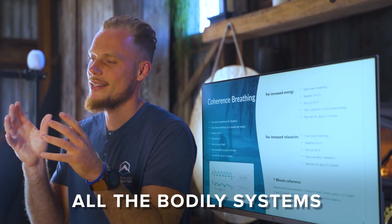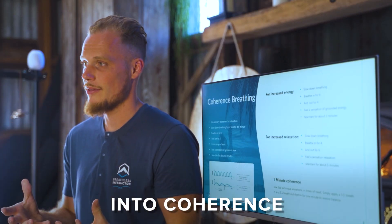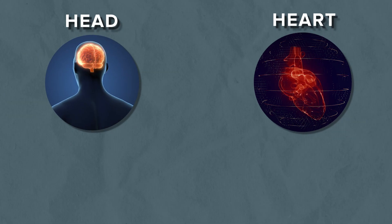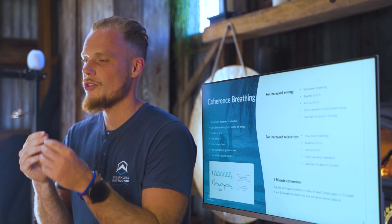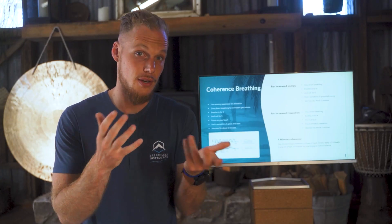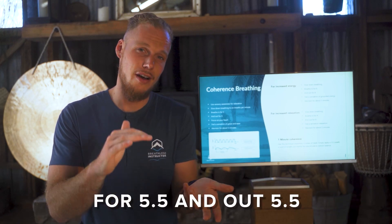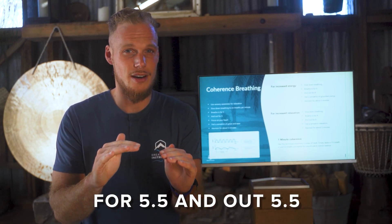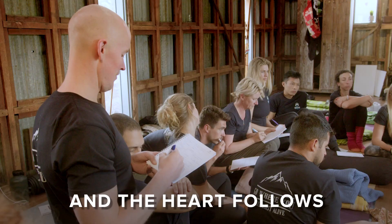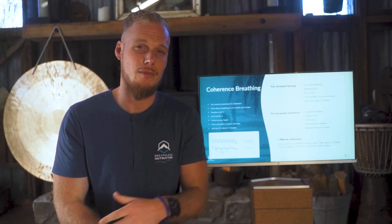Simply repeating that for up to five minutes will bring all the bodily systems into coherence. It's a level of communication between the head, the heart, and the breath. What we're doing is tuning the breath to a certain frequency called the Mayer wave, and whenever we breathe at the amplitude of in for 5.5 and out for 5.5, our system falls into place and the heart follows with the breath.